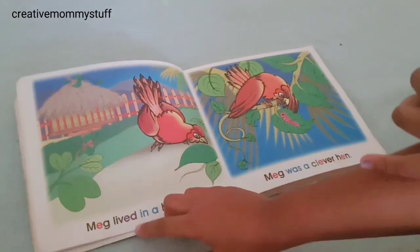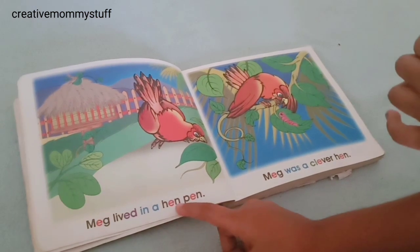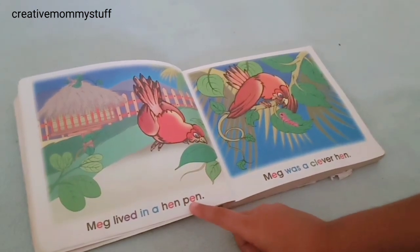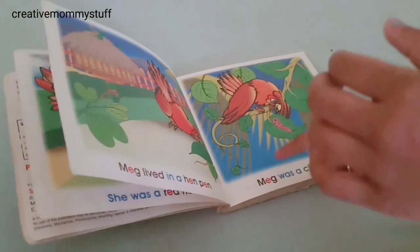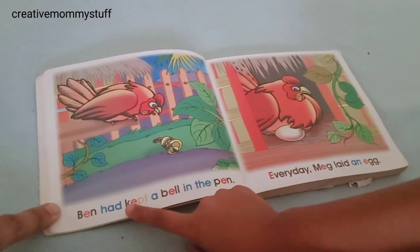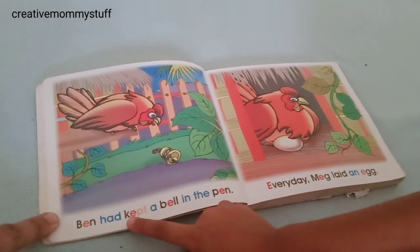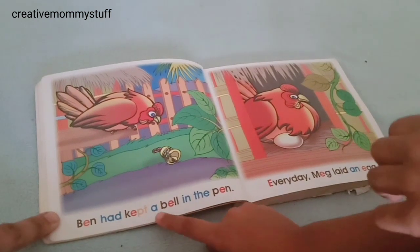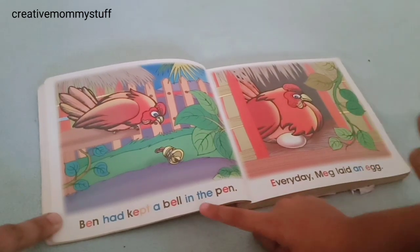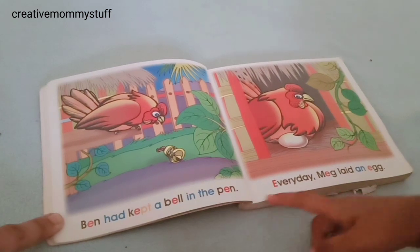Meg lived in a hand pen. Ben kept a bell in the pen.